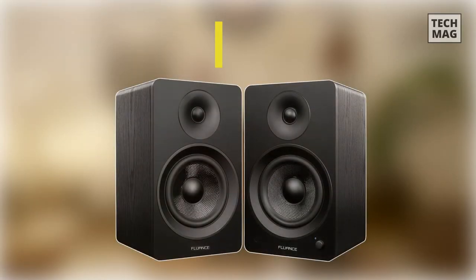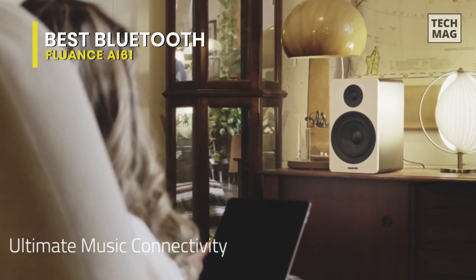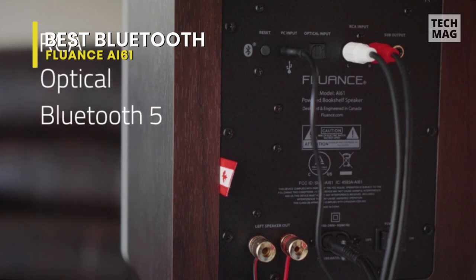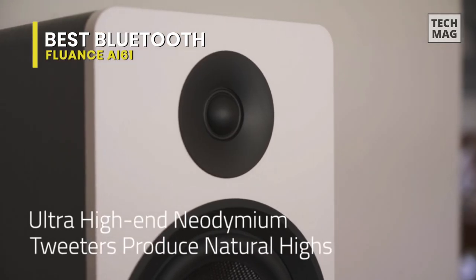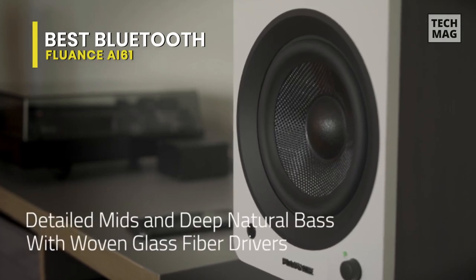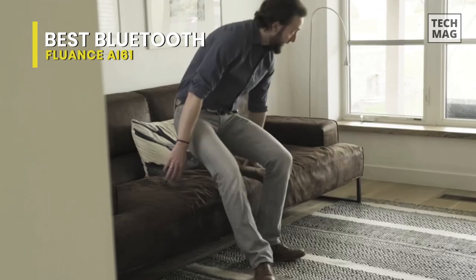Best Bluetooth: Fluance AI61. This Canadian company has been making active wireless speakers for years, and the latest is the best produced so far. They easily beat competition from the likes of Audioengine and Kanto by being highly affordable while offering suitably impressive sound quality. Notes describe the sound as full, engaging, and rich. While beaten by some high-end models in audio quality, they are among the best options for wireless speakers.